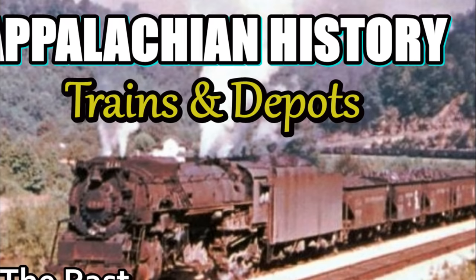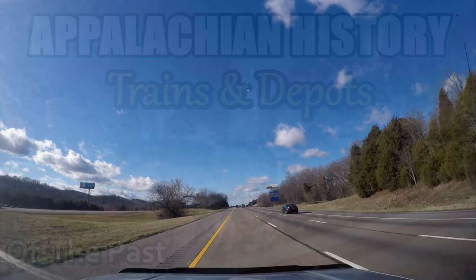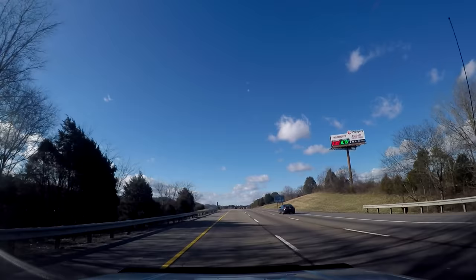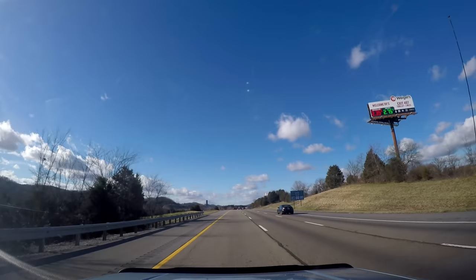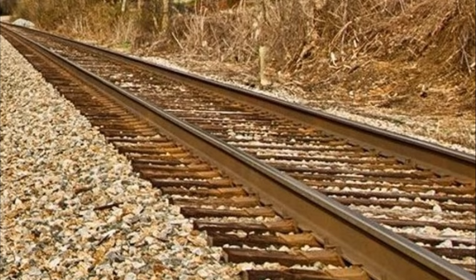There was a time in our nation's history where the whole country was connected by every little community, every town, even throughout these mountains and the whole country, by locomotive, by steel. But nowadays, it's just the interstate — connected by pavement throughout the whole country. But back in them days, it was a steel track that connected the whole country and all the community.